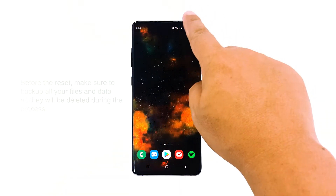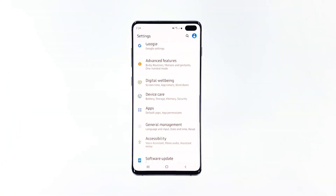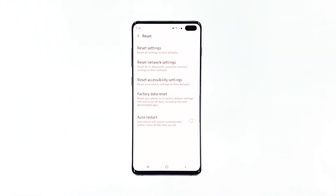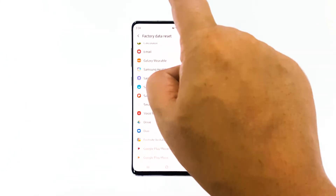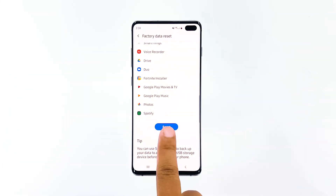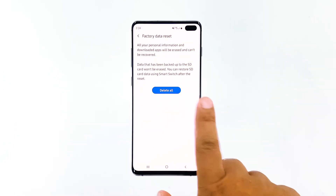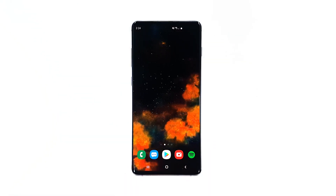Swipe down from the top of the screen and then tap the settings icon. Tap General Management, then touch Reset, and tap Factory Data Reset. Scroll down to the bottom of the screen and tap Reset. If prompted, enter your PIN, password, or pattern. Finally, tap Delete All. After the reset, set up your phone as a new device.